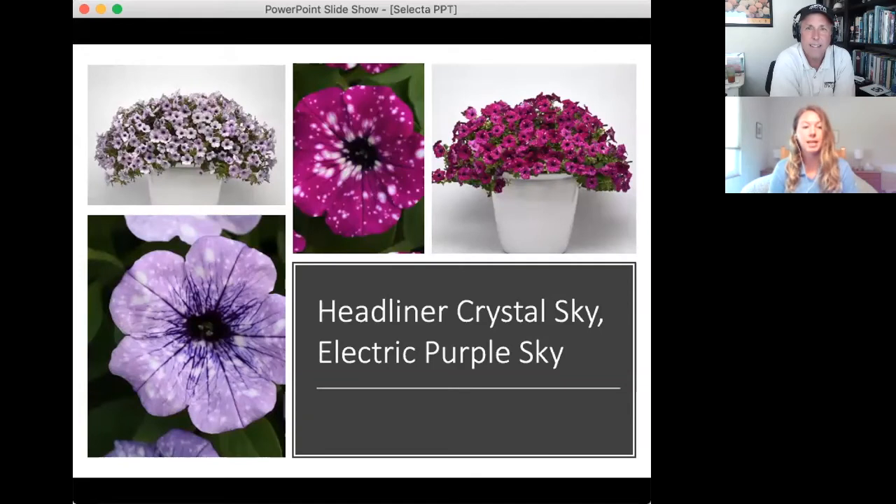Chris confirms the sky pattern has spots that look like stars. Becky introduces the Headliner Crystal Sky, which is a perfect match to their current Night Sky variety in vigor and timing — so if you like growing Night Sky, you'll really enjoy Crystal Sky. Chris notes the color glows in a dark corner, and Becky adds the star pattern is more subtle. Night Sky is described as the original with a slightly more feminine look.